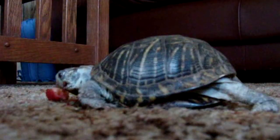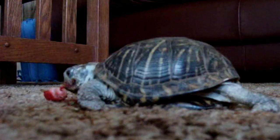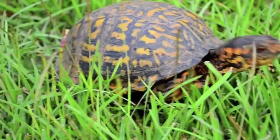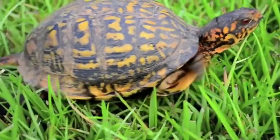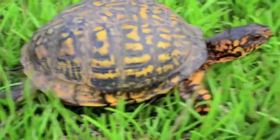These reptiles are omnivores. Especially when young, box turtles eat animal matter like slugs, snails, and insects. As they get older, they eat more plant material like berries and other fruits, flowers, and roots. They also eat mushrooms. Supposedly, this last dietary item could be the reason why box turtles are actually poisonous for humans to eat.